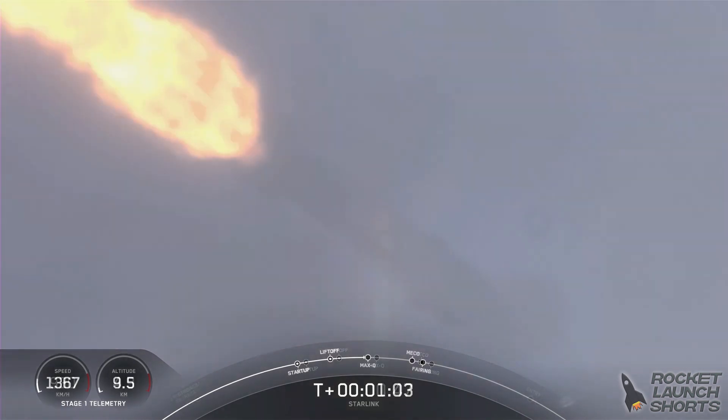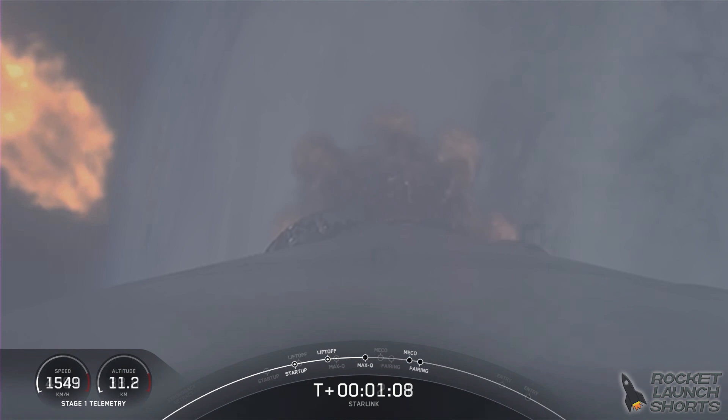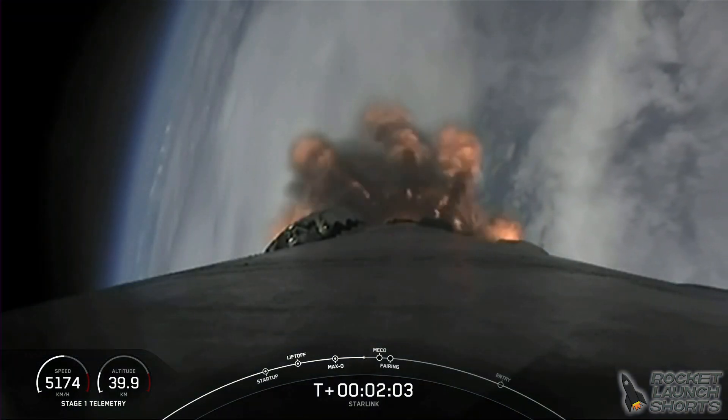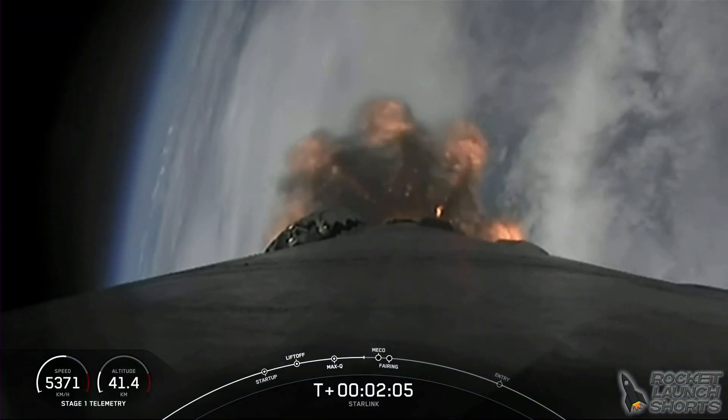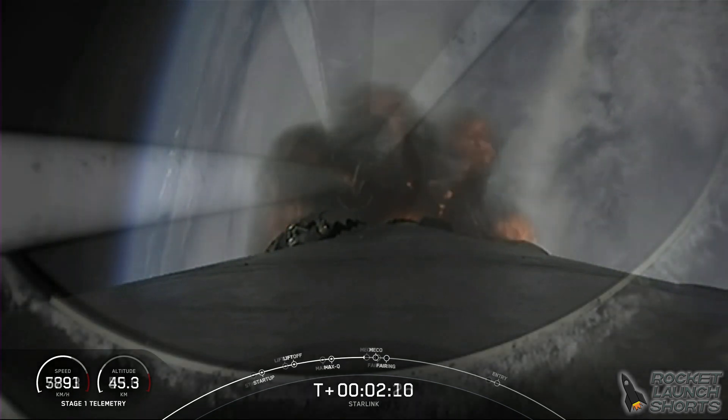Falcon 9 is now through Max-Q, the area of maximum aerodynamic pressure, and is now supersonic — faster than the speed of sound. Following those events is fairing separation, which is when the two fairing halves will separate and fall away from the second stage. So let's keep an eye out for those events coming up shortly.